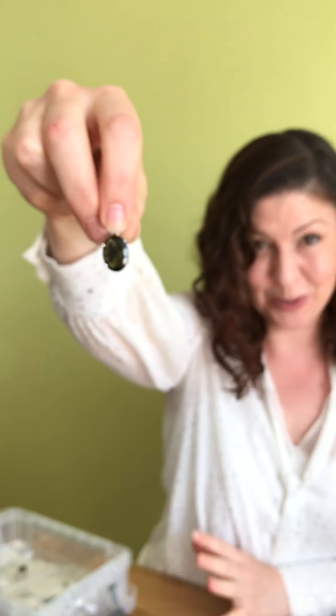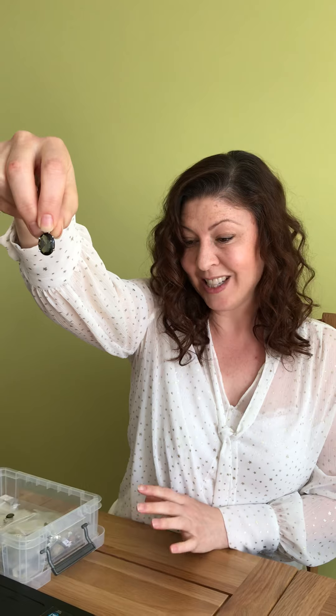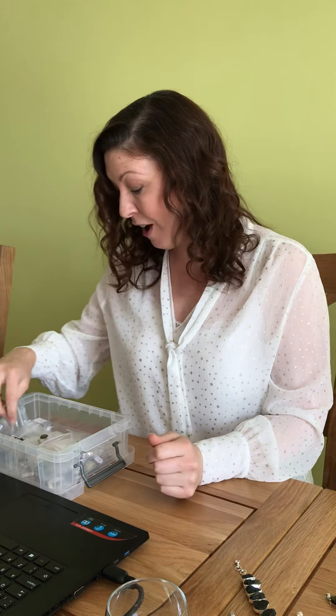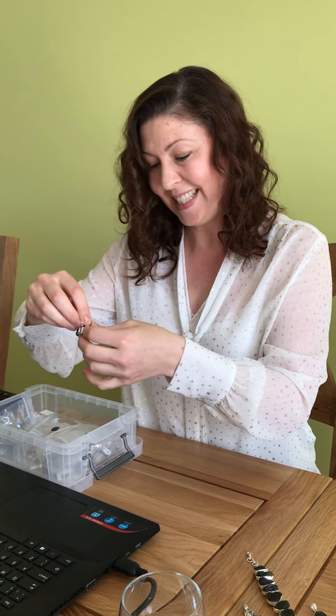I had a quick Google to see how expensive Moldavite was, and one of the search engines popped up and said that Moldavite has increased in value more than 24 karat gold in the last 15 years — it's increased in value by 500%, which is amazing. I will also say it's one of the best crystals to invest in.